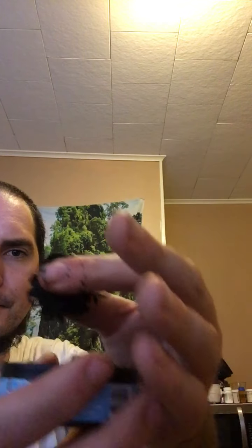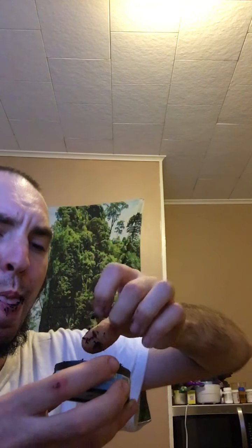Oh man, look how moist that is. Holy Toledo. Cheers, guys. Mmm. All right. Mmm, wow.